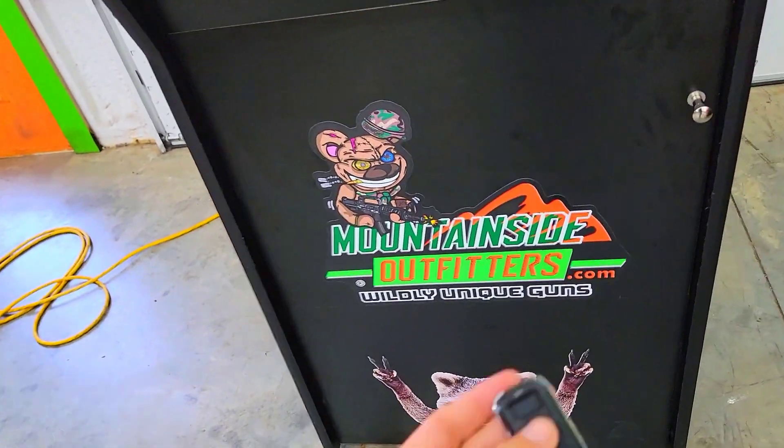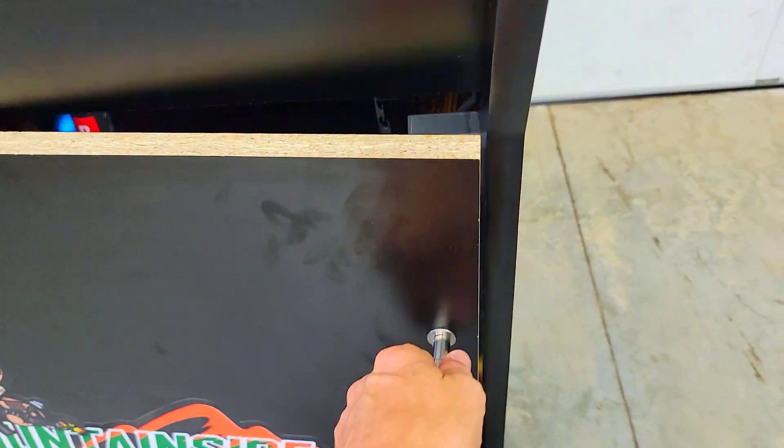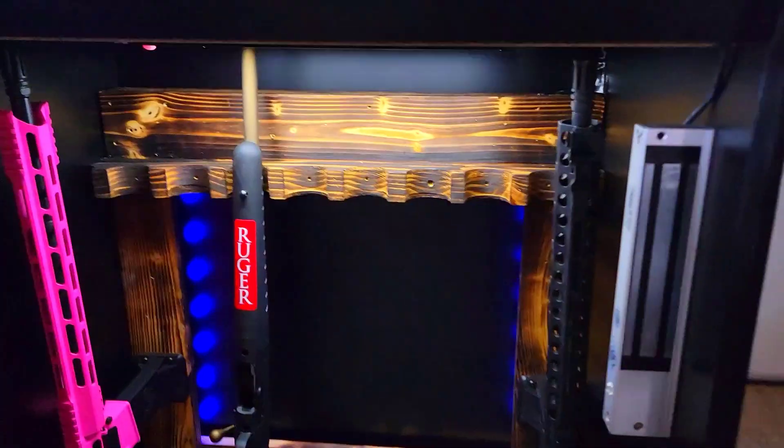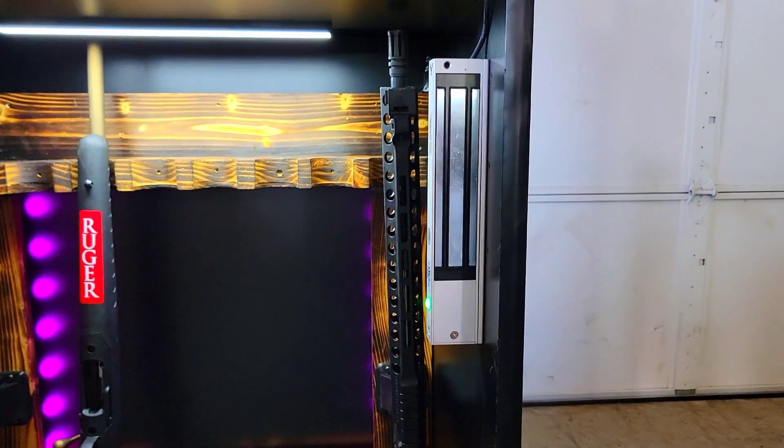This one here is set up, although everything's an option — biometric and anything else you can think of, just good old-fashioned numbers and puzzles and keys — but this one is set up with a remote-control magnetic lock.